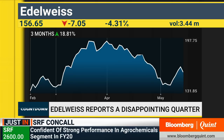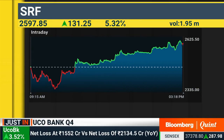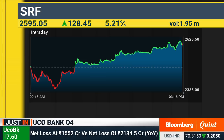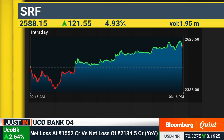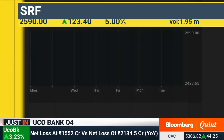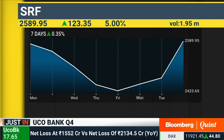On SRF's numbers — pretty strong, but the stock has taken off quite sharply. Going forward, looking at the way the specialty chemical business has panned out, considering the shortages of some products in China and product prices still rolling high, we could see these kind of stronger numbers for maybe at least one or two more quarters. After that, one would have to take a fresh review.